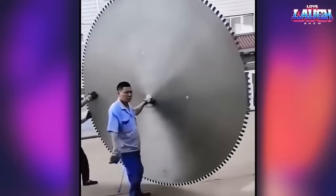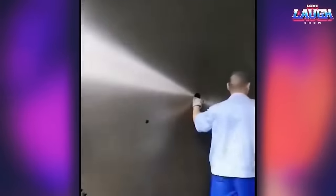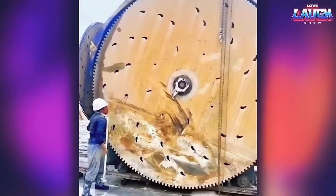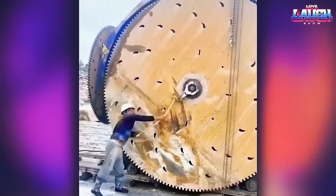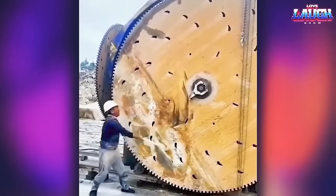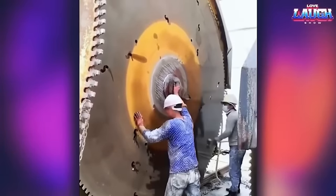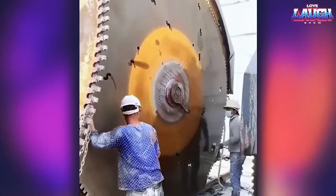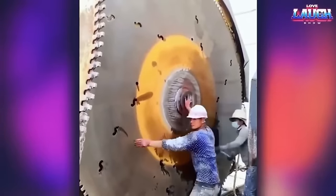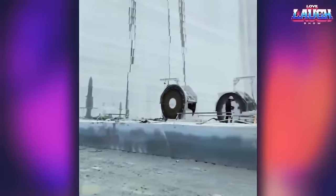Super large stone mining saw blades are massive cutting tools used in the mining and construction industries for cutting through large blocks of stone such as granite and marble. These saw blades can range in size from several meters in diameter to as large as 9 meters, and they can weigh several tons. They are typically composed of diamond segments or other hard abrasives bonded onto a steel blade, capable of cutting through stone with incredible precision and efficiency, making them essential tools for the mining and construction industries.